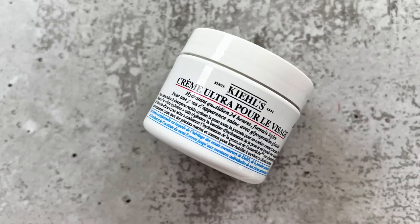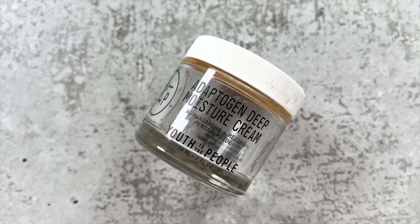The next moisturizer I went through is the Kiehl's Ultra Facial Cream. I believe this one was just too thick for my skin — it didn't make my skin sensitive or break me out, I just didn't like the way it felt. Halfway through I decided to use it on my arms just to finish it up, and I would not repurchase this one. The last moisturizer is the Youth to the People Adaptogen Deep Moisture Cream. I really liked it and it made a big difference in the beginning, but I prefer the others I raved about more, and I don't think I would repurchase it either.